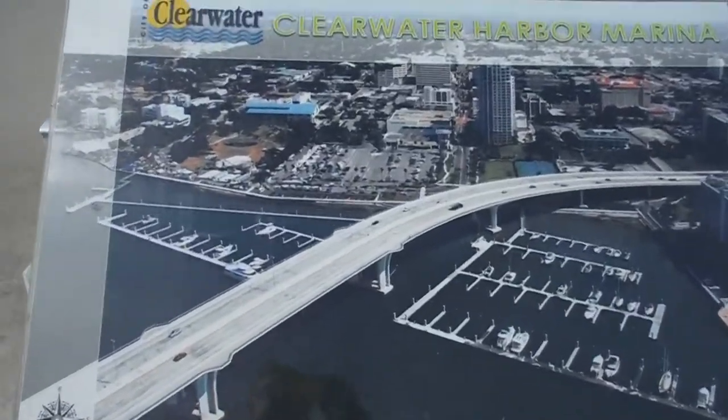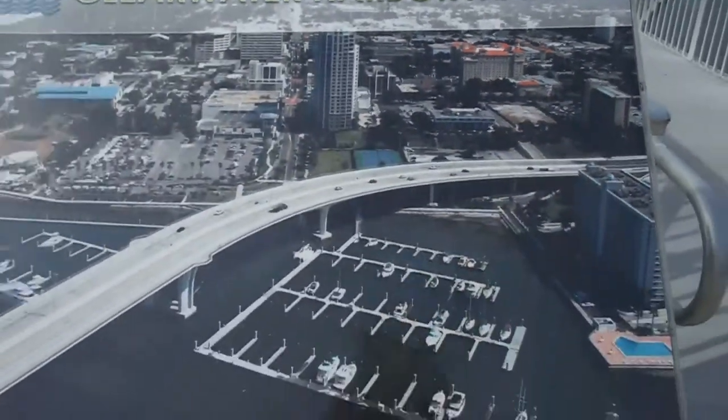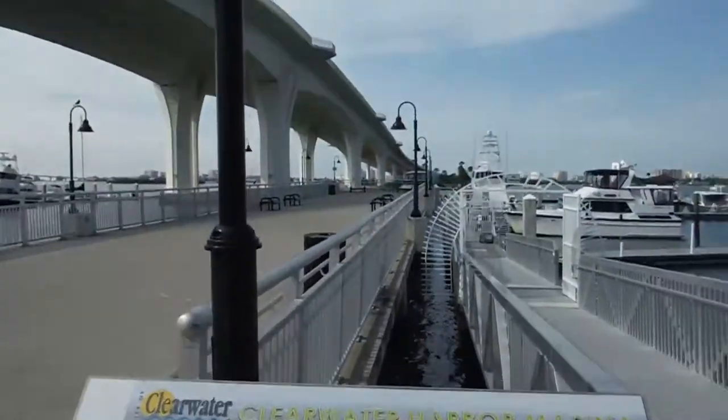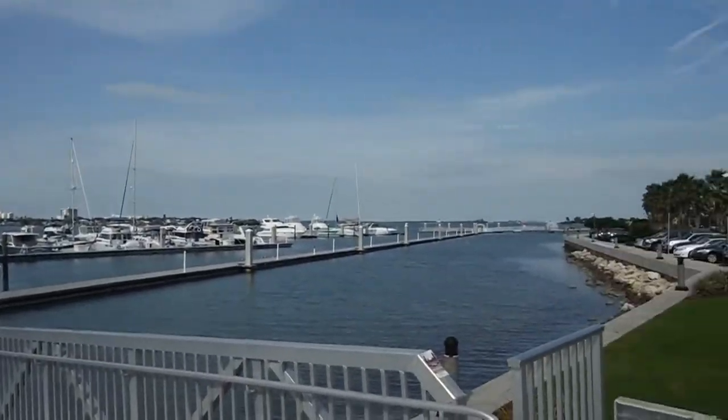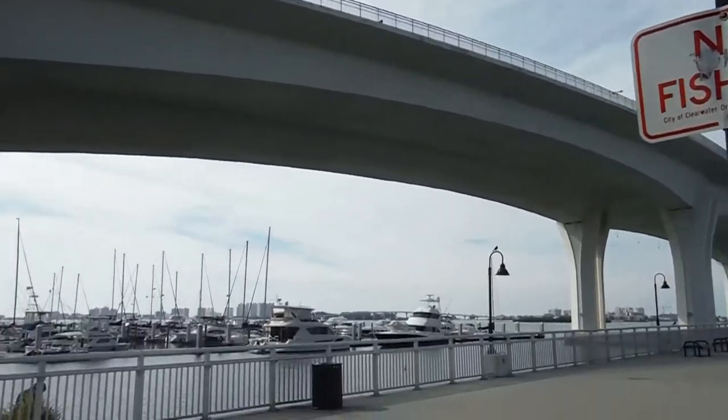Bosserman Marine Services here at Clearwater Harbor Marina. Absolutely gorgeous marina. You can see this is a picture of it and this is the marina. Clearwater Bridge.